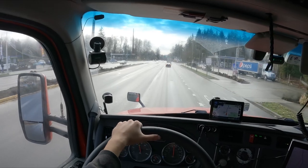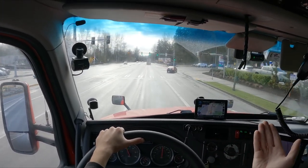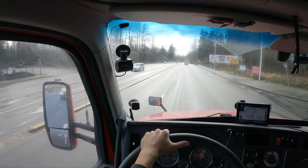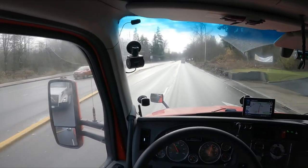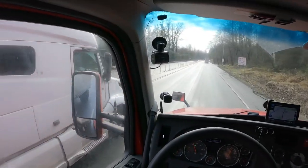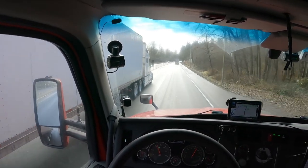Anyway, besides the point, we're about six miles out from the customer right now. We're going to get to the customer and then we're going to check in with receiving. I'll let you guys know what they want us to do from there. So give me a minute, guys, to get to the customer. I'll catch up with you guys here in a minute.